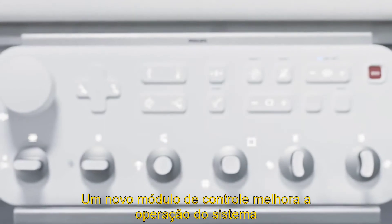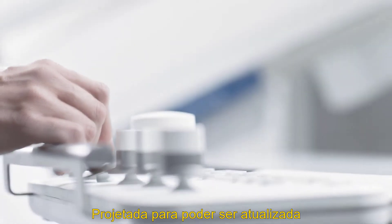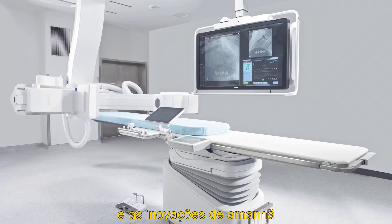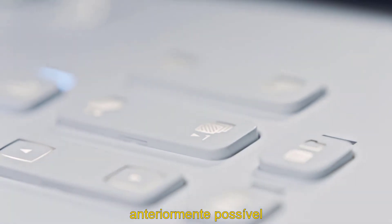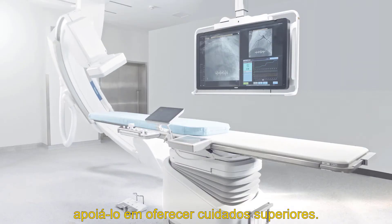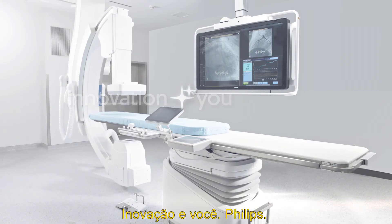A new control module assists system operation. Designed for upgradability, Azurion is the foundation for today and the innovations of tomorrow. Azurion goes beyond what was previously possible, meeting our continued ambition to support you in delivering superior care — innovation and you. Philips.